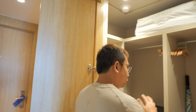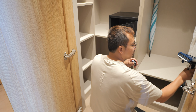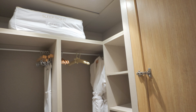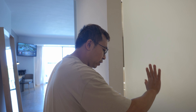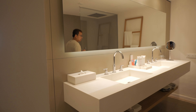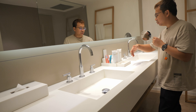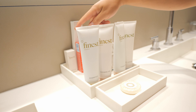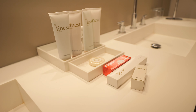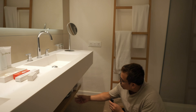You have a full closet with a bathrobe and umbrella. It has a clothes steamer with the liquid, and then you've got a safe. Over here you have the bathroom — a double sink, every kind of soap you need: shampoo, shower gel, conditioner, lotion. They even give you toothpaste and a toothbrush. You have a little mirror here to do your makeup, and down here you've got some slippers.